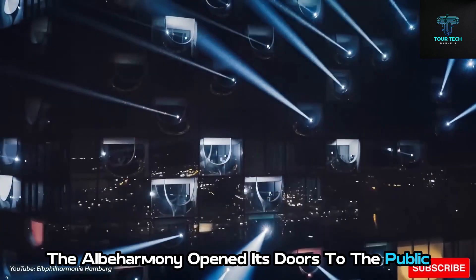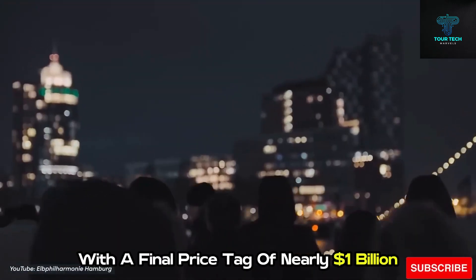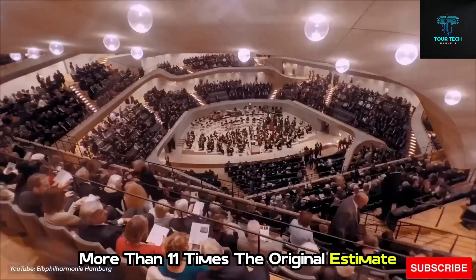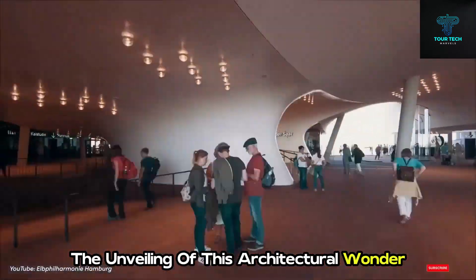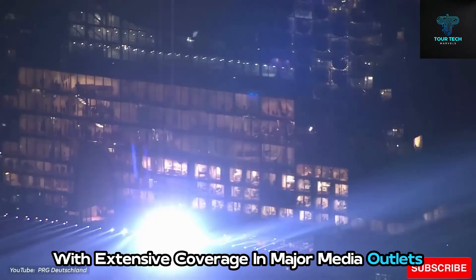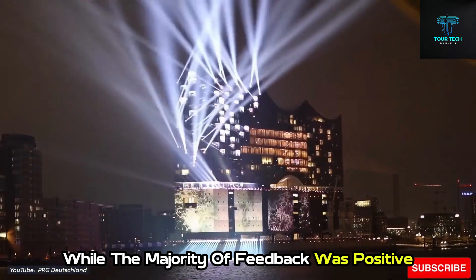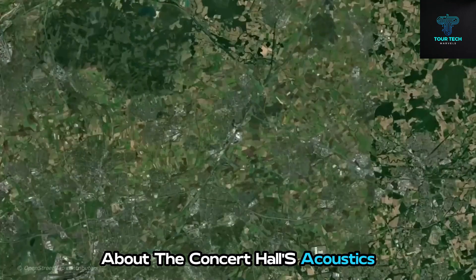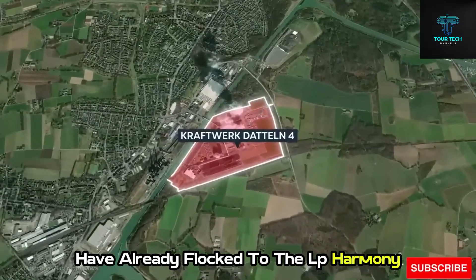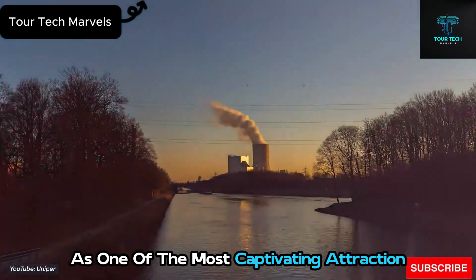Ultimately, the Elbphilharmonie opened its doors to the public six years after its initially scheduled completion, with a final price tag of nearly a billion US dollars — more than 11 times the original estimate. The unveiling of this architectural wonder garnered substantial international attention with extensive coverage in major media outlets. While the majority of feedback was positive, there were some concerns raised about the concert hall's acoustics. Nevertheless, more than 2.6 million visitors have already flocked to the Elbphilharmonie, cementing its status as one of the most captivating attractions.